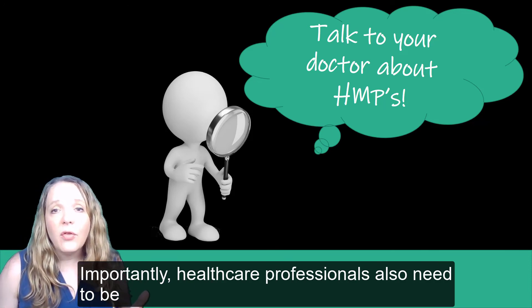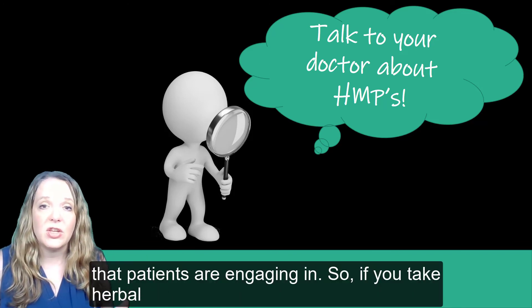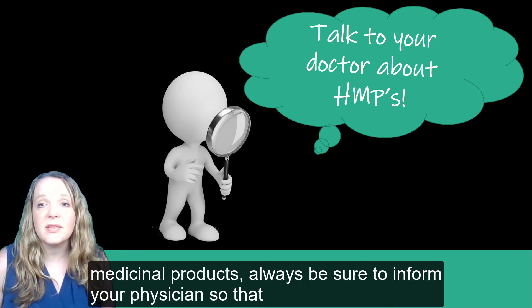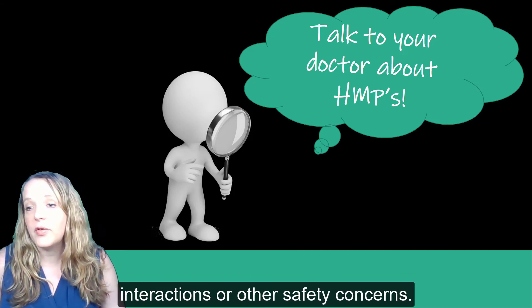Importantly, healthcare professionals also need to be aware of the products and healthcare practices that patients are engaging in. So, if you take herbal medicinal products, always be sure to inform your physician so that they can provide guidance concerning any potential herb-drug interactions or other safety concerns.